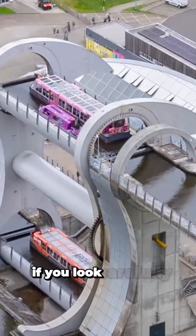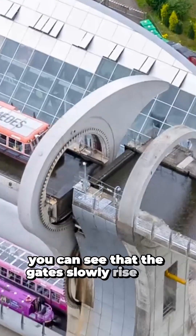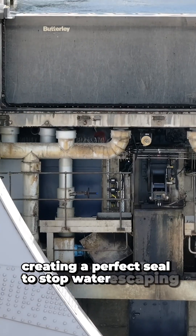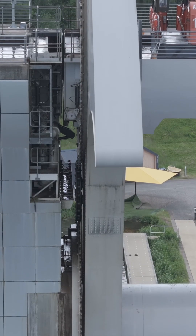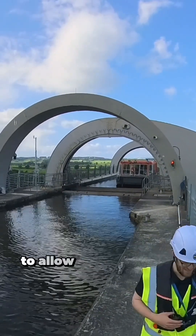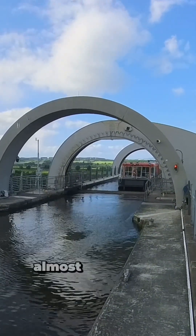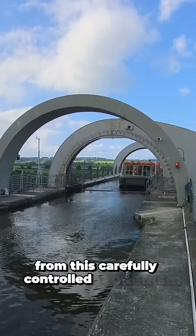If you look carefully you can see that the gates slowly rise and fall as required, creating a perfect seal to stop water escaping at each end when the wheel is operating, and locking open again — perfectly sealed — to allow boats to leave or enter the wheel gondolas. Almost no water is wasted from this carefully controlled mechanism.